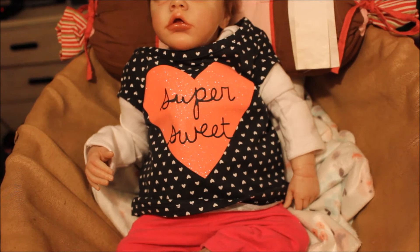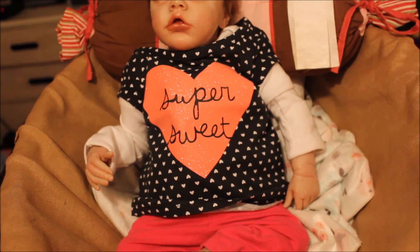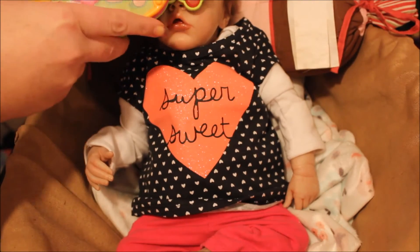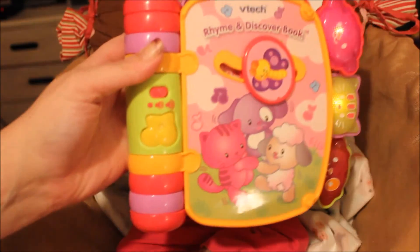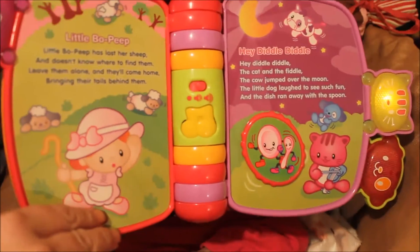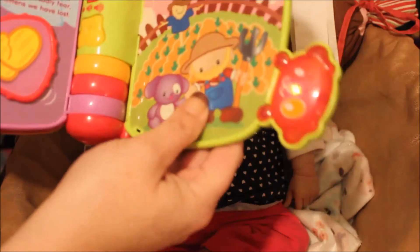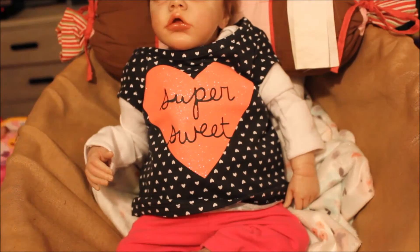Now all I have left for her morning routine is to give her some tummy time. I've got this little book here for her — 'Let's Read and Sing Together' — and that'll hopefully get her attention and help strengthen her little neck muscles. I know she's too young to actually use it, but it's okay.